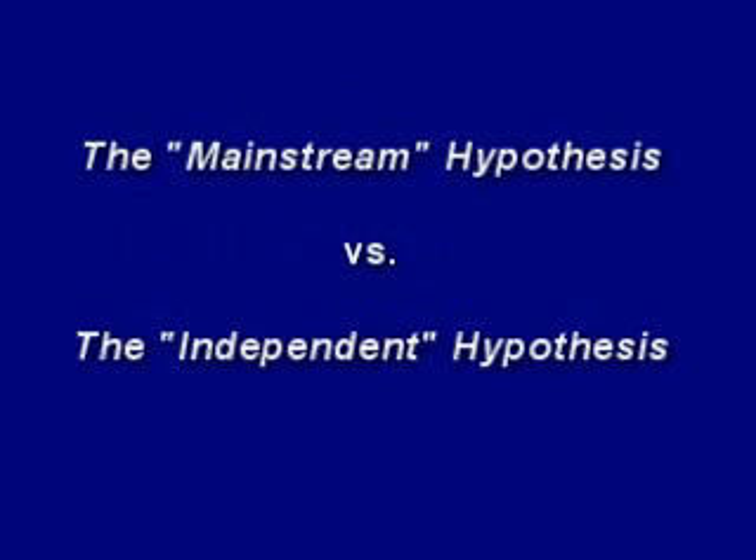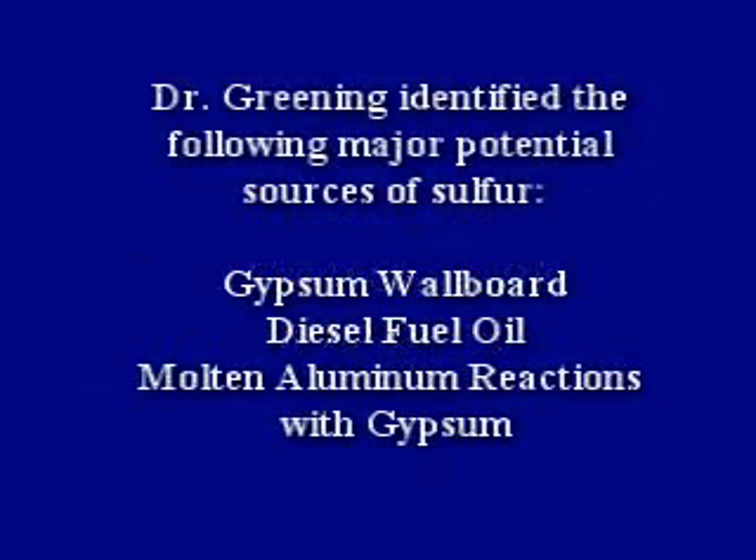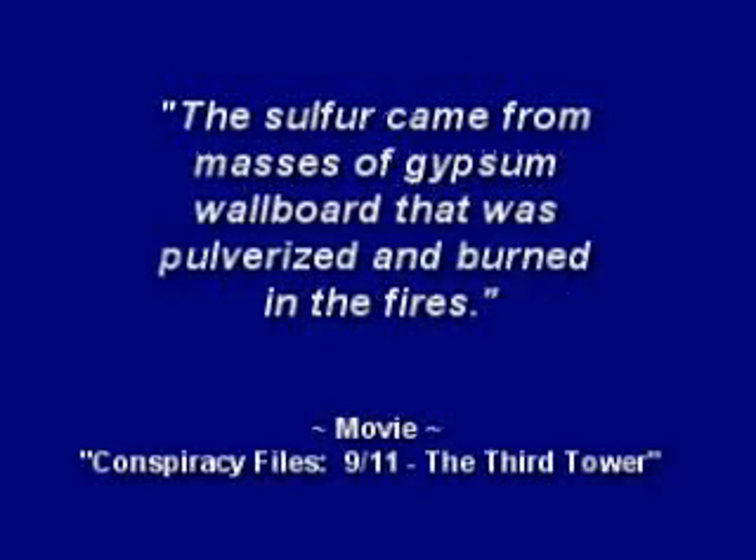There are two primary theories. The mainstream explanation is that the source of the sulfur was from normal building materials found in the rubble. In 2006, Frank Greening prepared a report outlining potential sources of sulfur. Dr. Greening identified the following major potential sources: gypsum wallboard, diesel fuel oil, and molten aluminum reactions with gypsum. Mainstream media, such as movies, have said the sulfur came from masses of gypsum wallboard that was pulverized and burned in the fires.